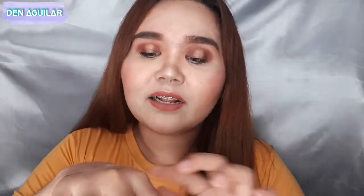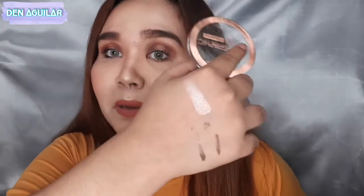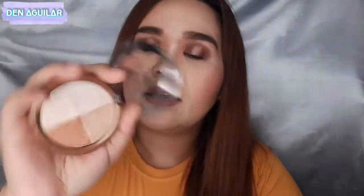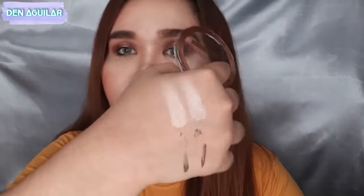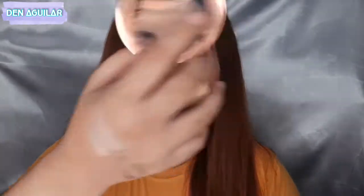Oh my God! Girl! Ang ganda! You can see hindi siya chunky and hindi magaspang yung texture niya nung kumuha ko ng product sa pan. Ang ganda niya. Next is ito — parang warm off-white. Pigmented. Ang ganda nito. Yung light beige — hindi ko in-expect na magiging maganda to.